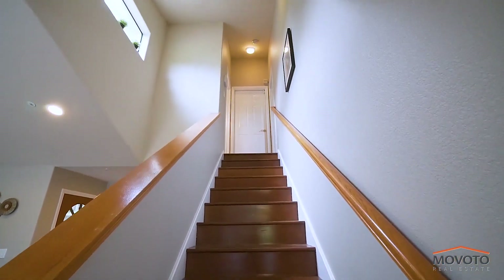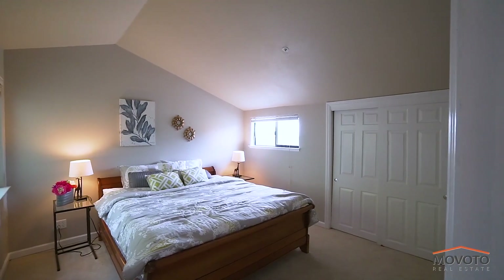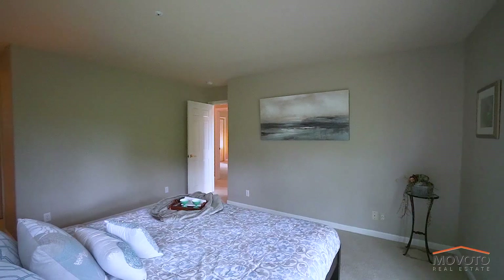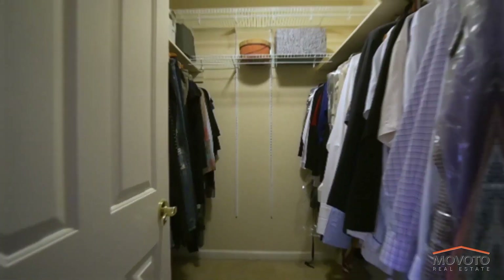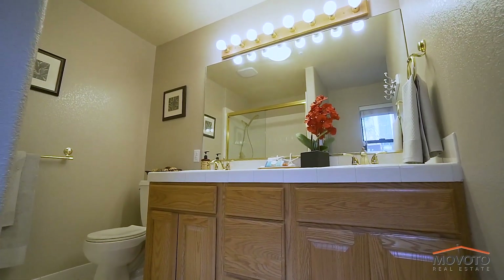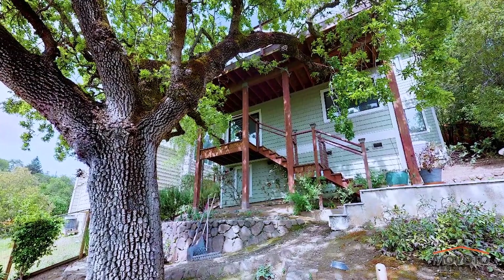The top floor has a separate bathroom and bedroom. The carpeted stairs lead down to the master bedroom, which has a walk-in closet, en-suite bathroom, a large shower, as well as its own private deck.